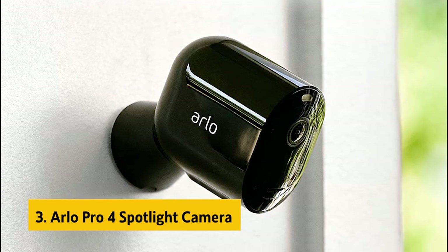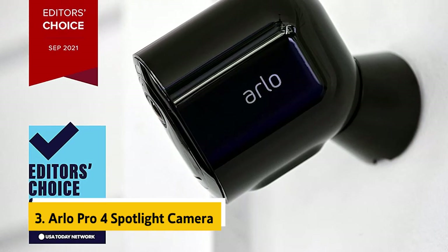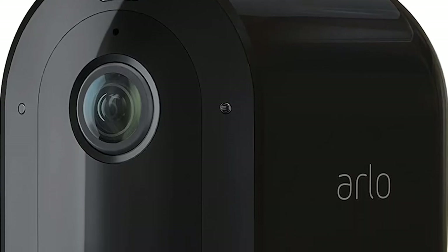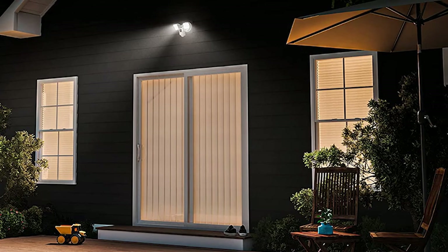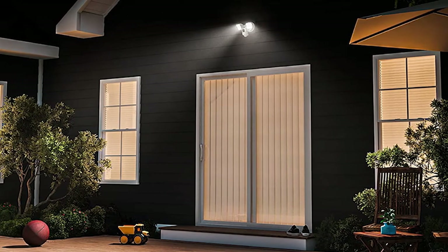At number 3, we have the Arlo Pro 4 Spotlight Camera. The Arlo Pro 4 is a fully weatherproof, integrated wireless home security camera system built to withstand the elements. The camera faces outward, using an included spotlight on the front to light up any intruders in its path. The camera uses HDR, so nighttime footage looks clear and sharp, and even at night with a fair bit of motion, it captures sharp, clear footage.